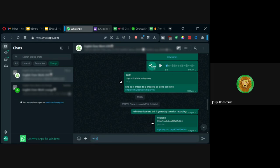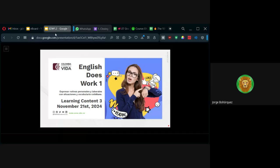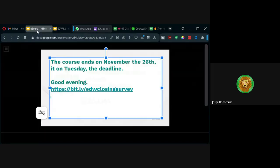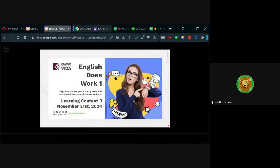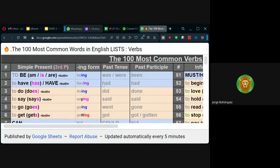Es bit.ly/thehundredverbs. Ustedes de ahí pueden tomar — yo les recomendaría que lo tomen como un reto. Cuando esté haciendo su composición, usa el verbo be. Esto es en pasado.